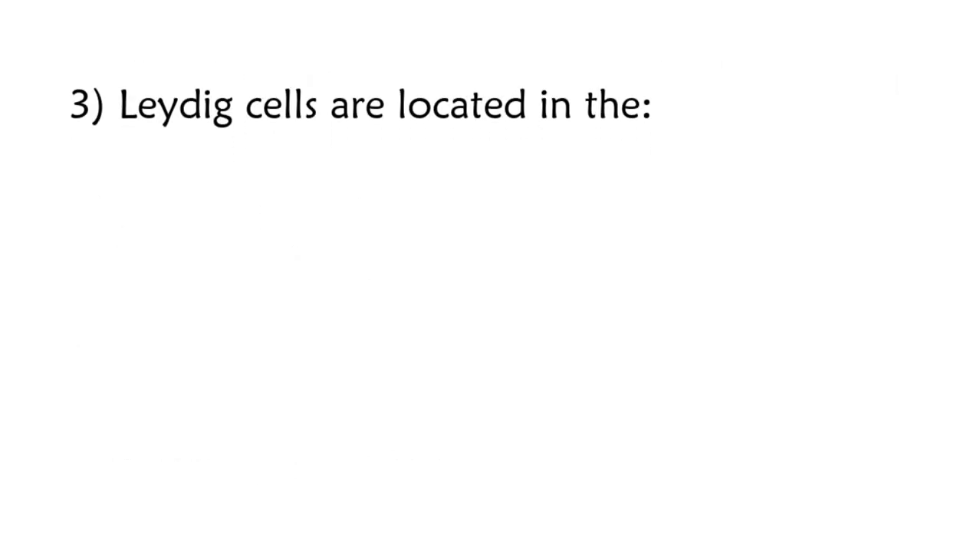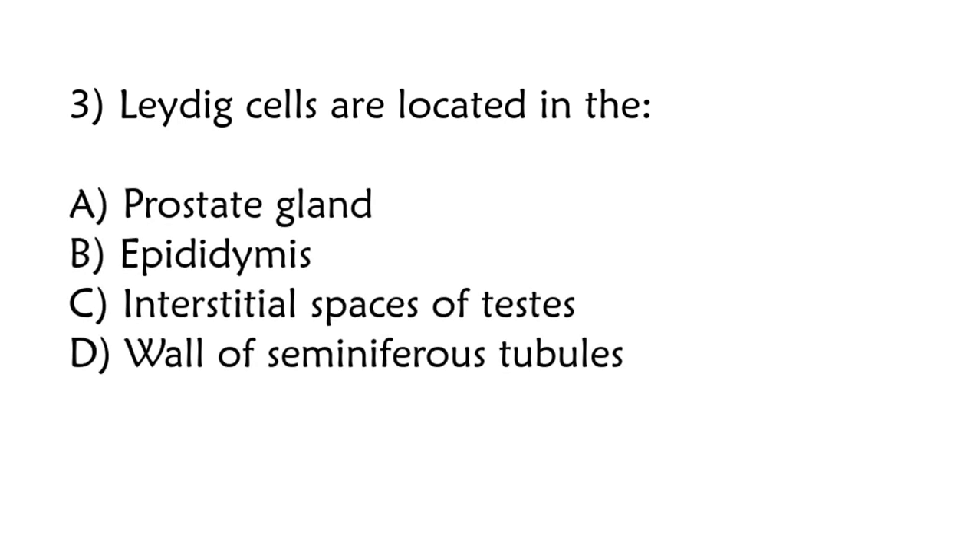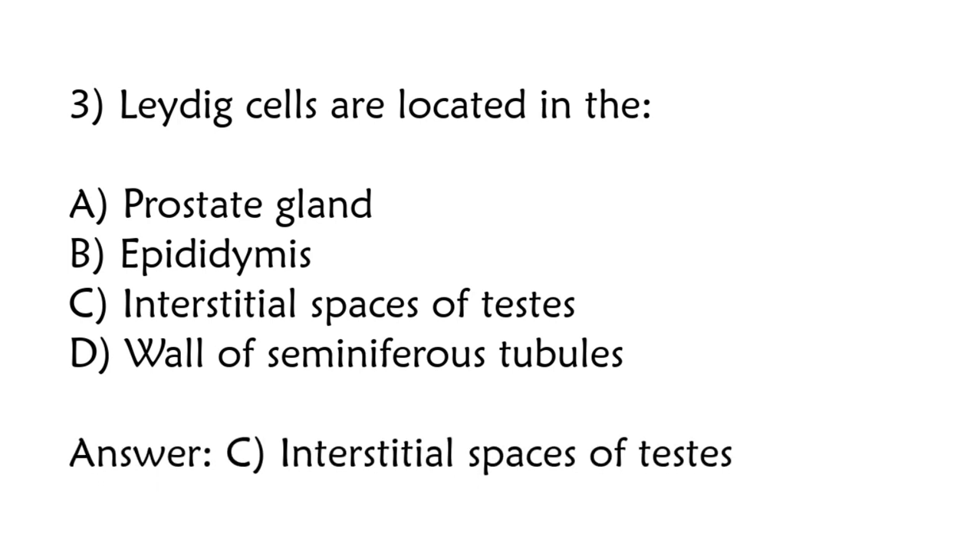Leydig cells are located in the: prostate gland, epididymis, interstitial spaces of testes, wall of seminiferous tubules. Correct answer is option C: Interstitial spaces of testes.